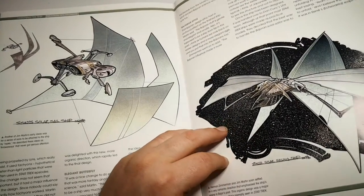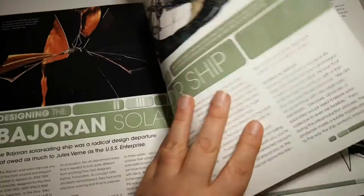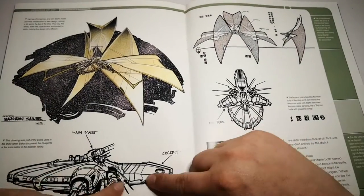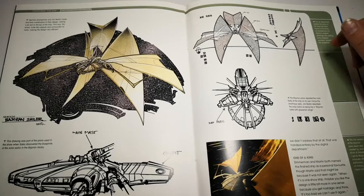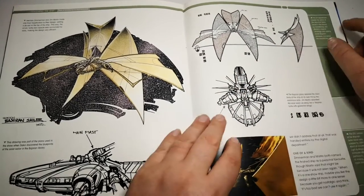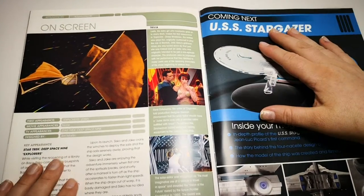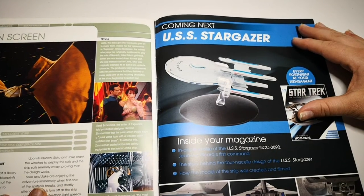There are some very strange early designs shown. The full capsule section was actually built on stage — the cockpit is right at the front with living quarters behind it, though I believe only the cockpit section was built on set. Then there's trivia, and the episode where it first appeared is 'Explorers' from Deep Space Nine.